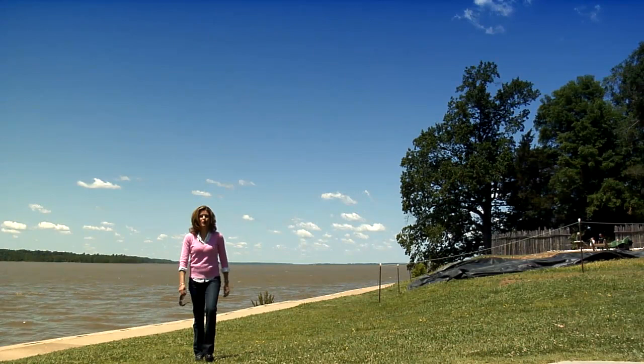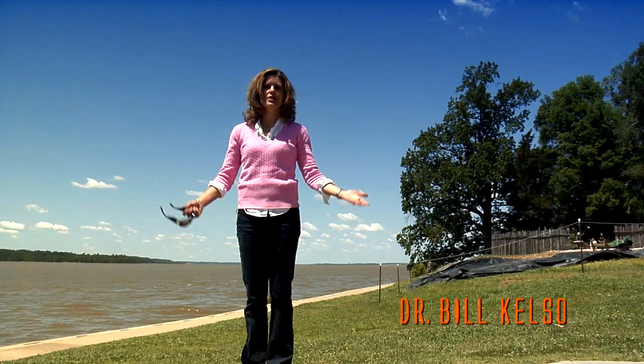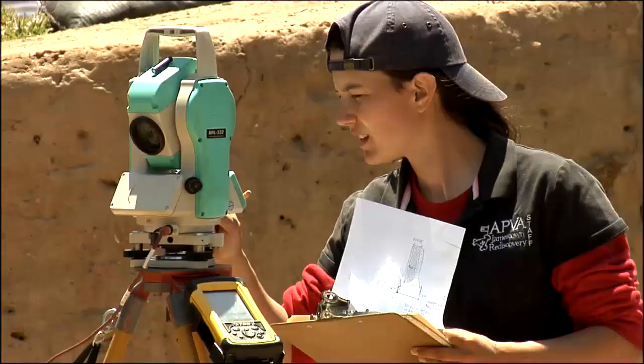Over time, though, the original fort that the English settlers built fell into disrepair. And believe it or not, for many years it was lost to history. That all changed in 1996 when archaeologist Dr. Bill Kelso rediscovered the original fort.